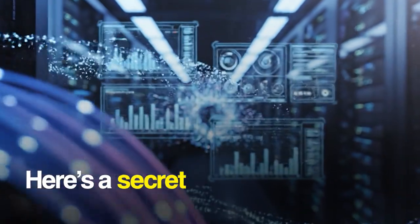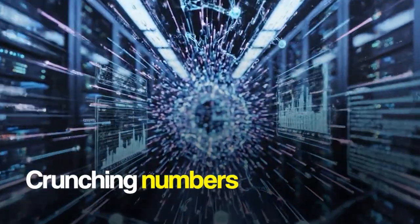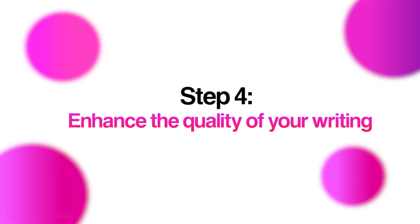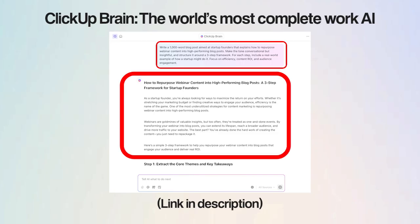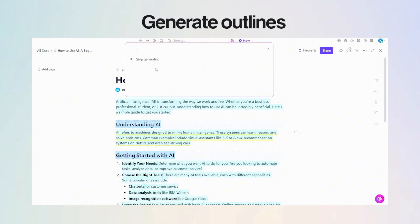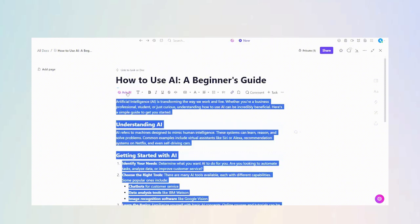Here's a secret most people don't realize: AI isn't just good at crunching numbers or analyzing data — it's actually a great writer too. On slump days, writing emails, reports, or proposals can feel like hitting a wall. Tools like ClickUp Brain refine drafts, suggest better phrasing, and even improve tone. You can brainstorm ideas, generate outlines, or polish content without staring at that blinking cursor waiting for inspiration to strike.